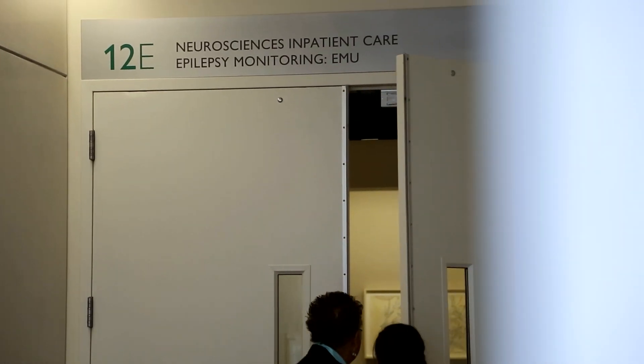Hello, my name is Dr. Mackenzie Cervanca and I am an adult neurologist at the Johns Hopkins Hospital. I specialize in the treatment of patients with seizures and epilepsy, and I am director of the Johns Hopkins Adult Epilepsy Monitoring Unit.